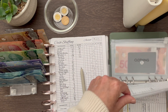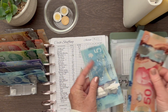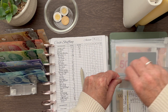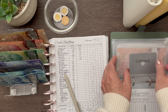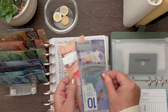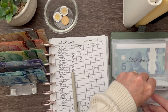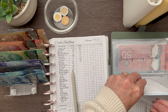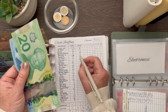My Christmas envelope is going to get $5 — this is for my family — bringing it to $60 towards Christmas. Clothing is going to get $10, bringing clothing up to $60. Electronics is going to get $20, so now I have $25 in electronics.